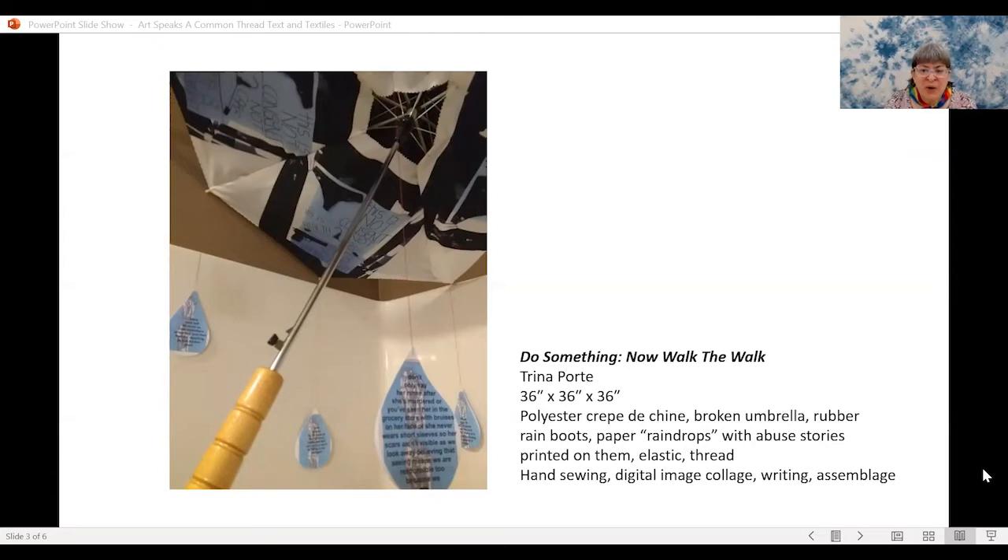The raindrops in 'Do Something Now — Walk the Walk' are also images of an X-ray of my own foot. I like to layer words and imagery that somehow relate to real life, my life in some way, to create the piece.